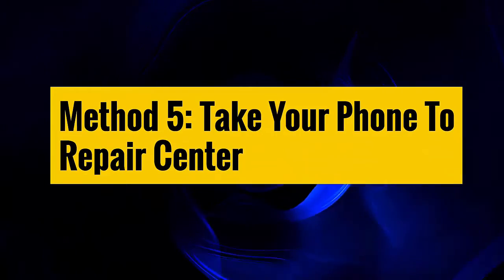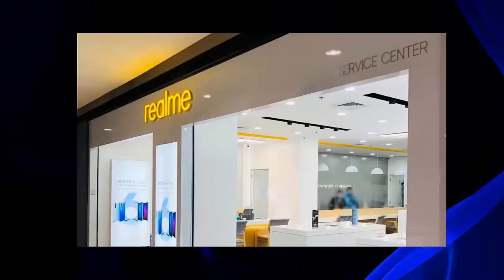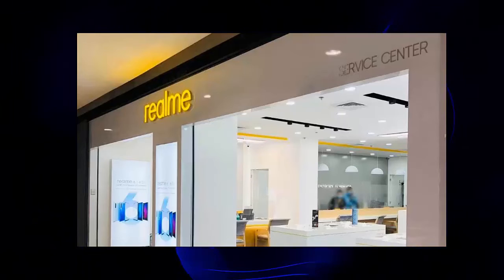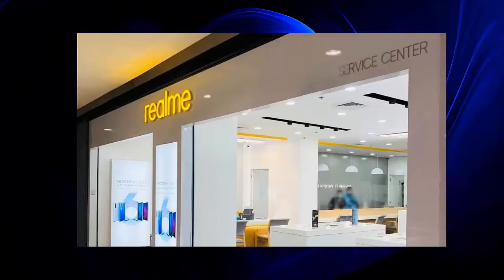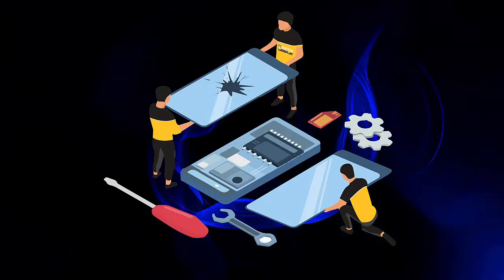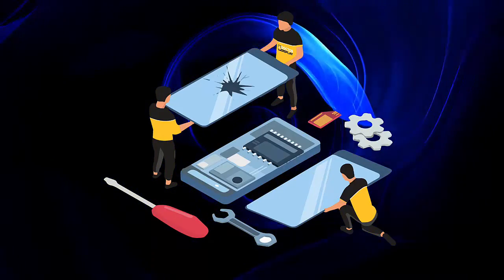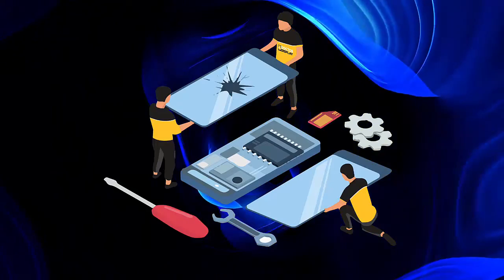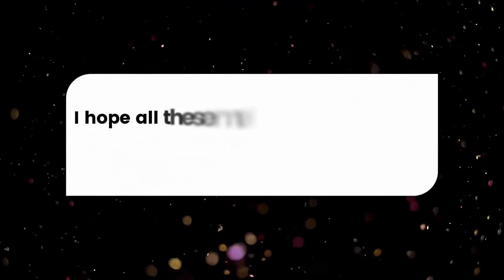Method 5: Take your phone to a repair center. When nothing works for you, you should take your device to the Realme care center and tell them about the issue. They will further check the problem to fix it. If possible, your phone screen will be replaced with a new one, as the company is providing free display replacement via the official service center. I hope all these methods have helped to resolve the green line issue on your Realme X7 Pro phone.